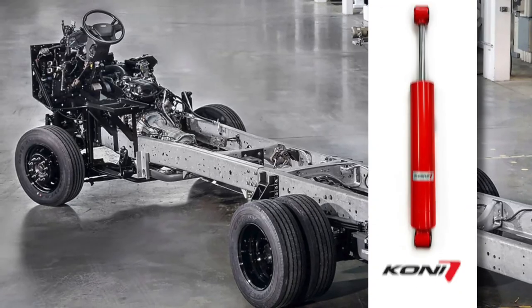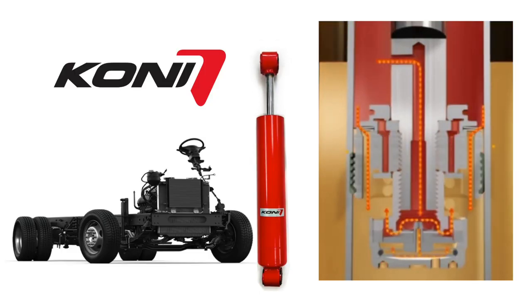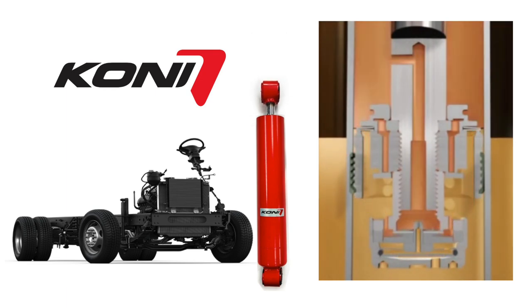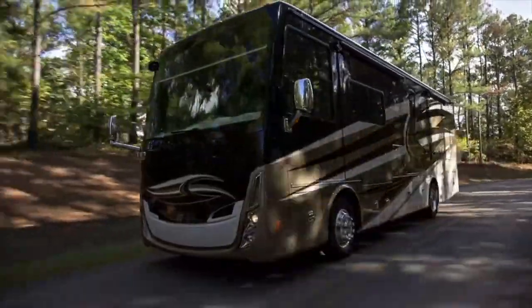Koni's new shocks for the F53 are based on their Evo series, with a larger bore piston than the 8805 series FSD shocks. The Evos allow for even better fine tuning and an amazing ride. We've had very good results with the Evos on the heavier diesel pusher application, so it's really exciting to see them getting carried over to the Class A gas Ford coaches as well.